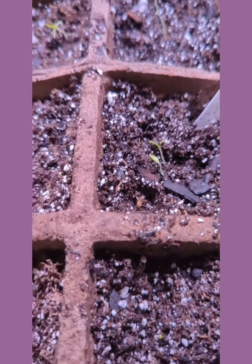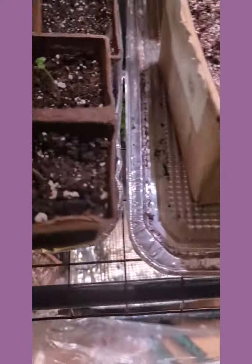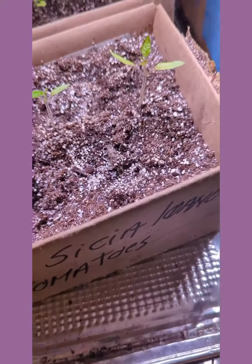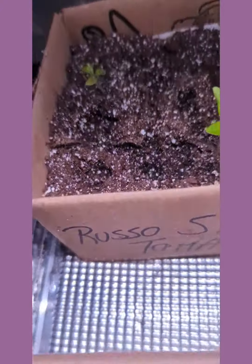These two little ones here are called Mexico Midget tomatoes. I don't have banana poppers. Over here, this is more of the Russo Siciliano, and these are also the Sicilian Popper tomatoes.